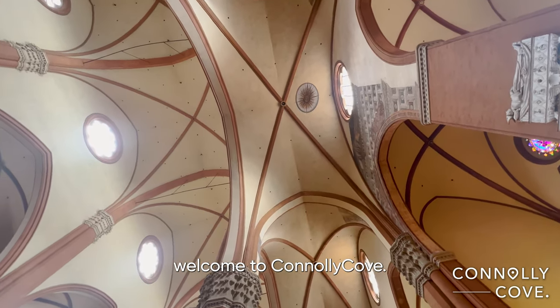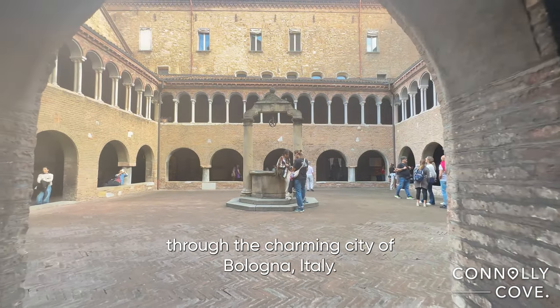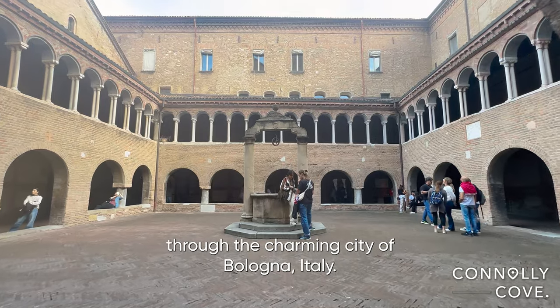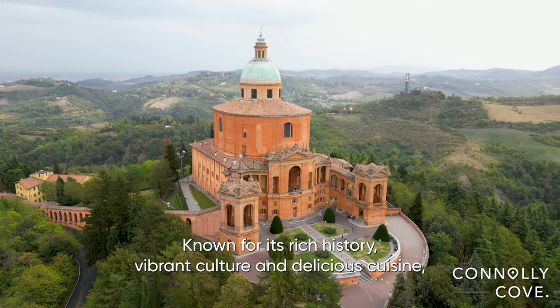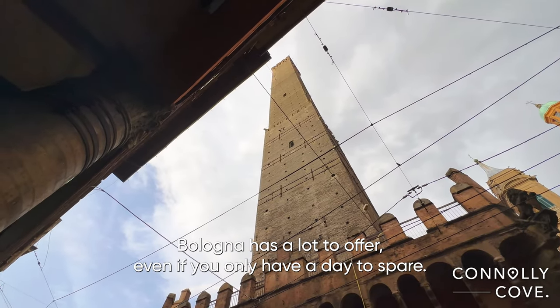Hello fellow travellers, welcome to Connolly Cove. Today we're embarking on the ultimate one-day journey through the charming city of Bologna, Italy. Known for its rich history, vibrant culture and delicious cuisine, Bologna has a lot to offer even if you only have a day to spare.